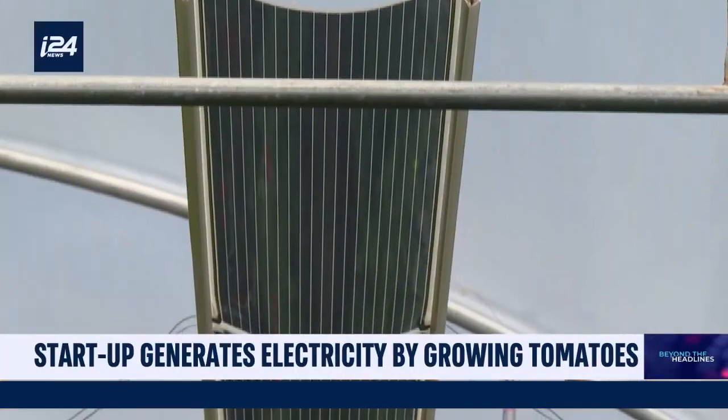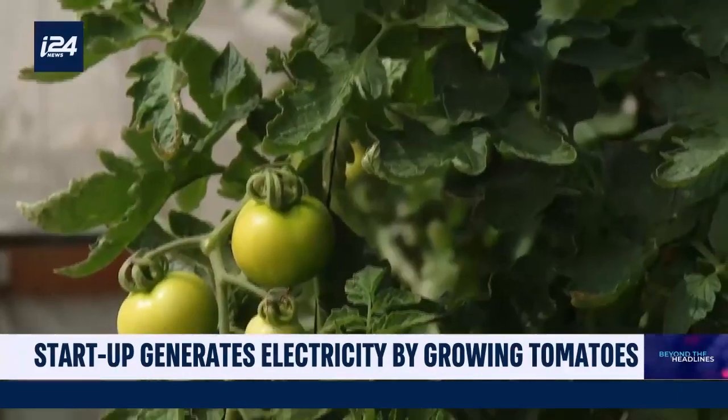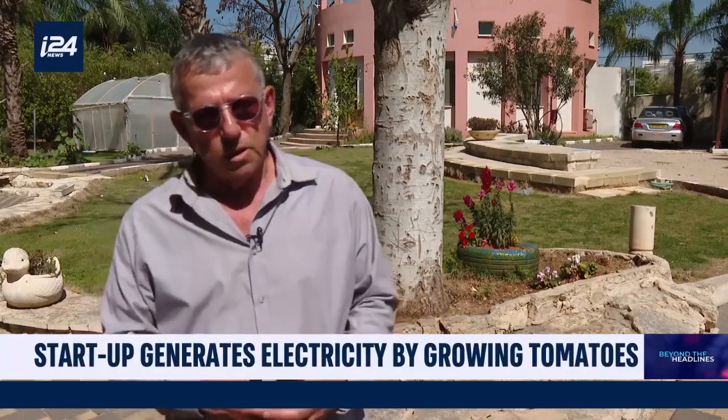This greenhouse 2.0 produces food in arid areas where agriculture was not possible until now. You can actually place the greenhouse in a place where the quality of the water is very poor, and with the electricity we produce, you can desalinate the water and actually irrigate the greenhouse.